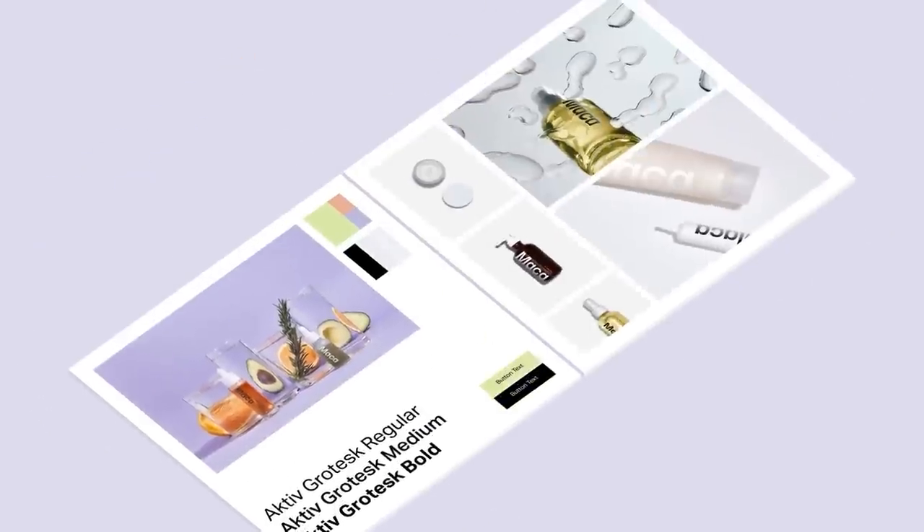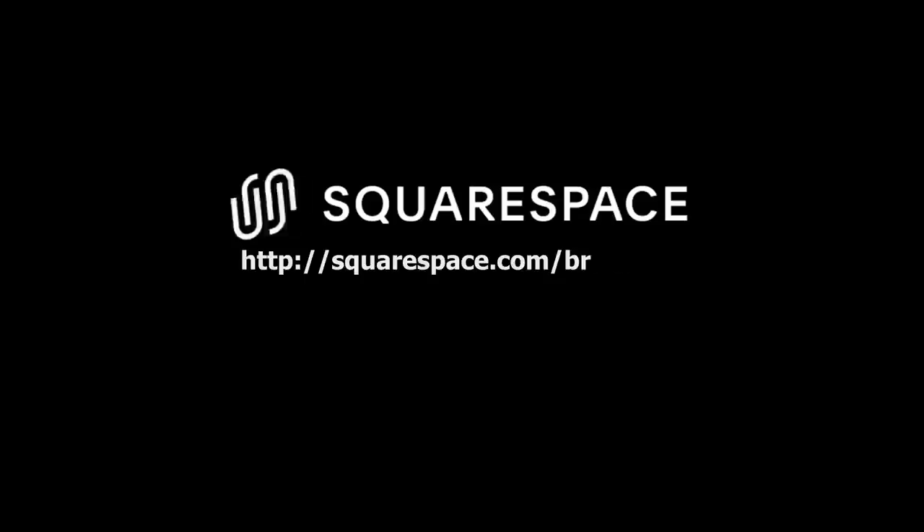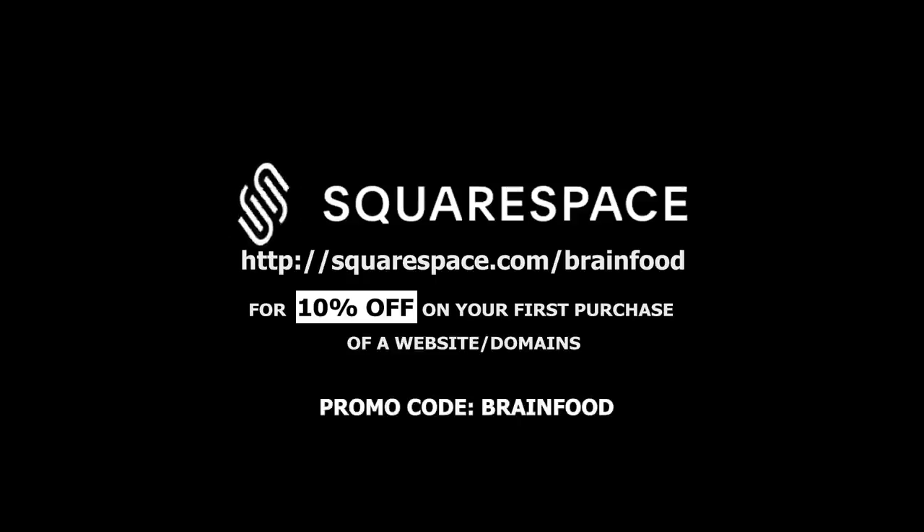There's also Squarespace Extensions, which allow you to connect your website with third-party tools, giving it more functionality and helping you take your business to the next level. To get started with Squarespace, just head over to squarespace.com for a free trial, and when you're ready to launch your website or a domain, go to squarespace.com/brainfood and use the promo code BRAINFOOD to get 10% off your first purchase. Thank you again to Squarespace for sponsoring.